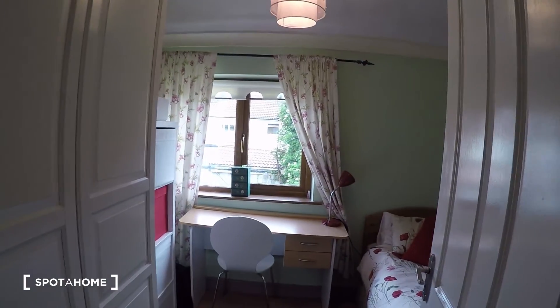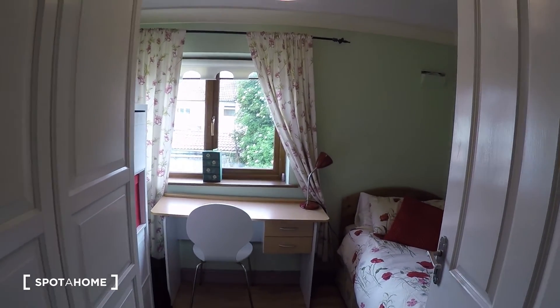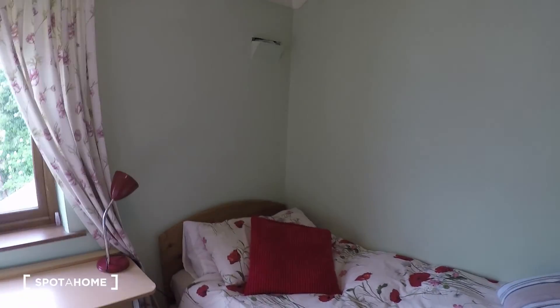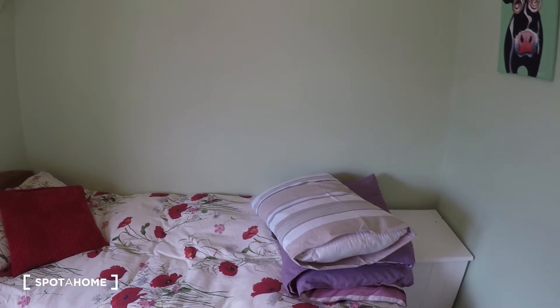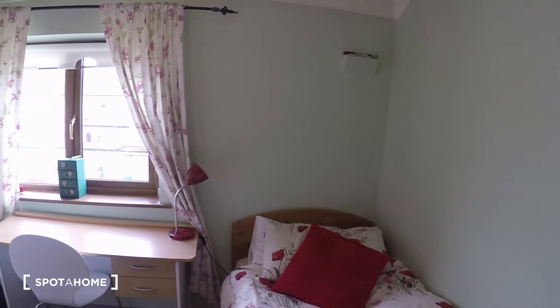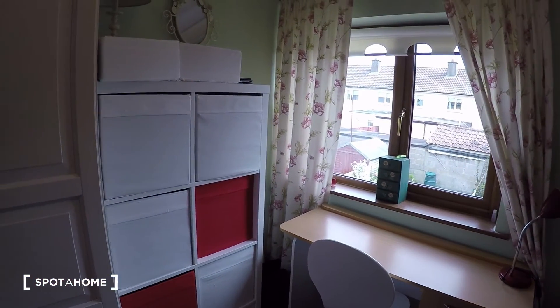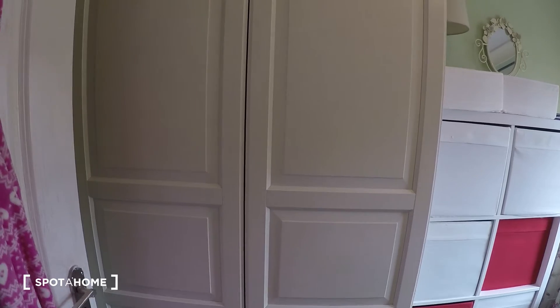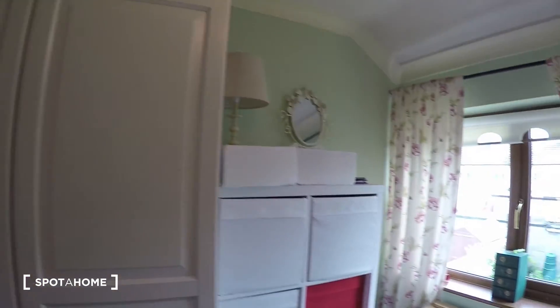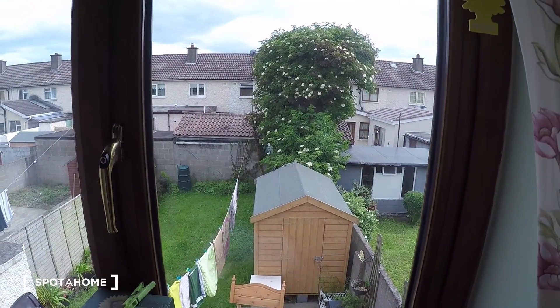This is the hall upstairs. First to your right we have bedroom number two. In this bedroom you have a single bed, a nightstand right over here, a desk, some drawers, and the closet. The view from this bedroom leads to the back of the house and the garden.